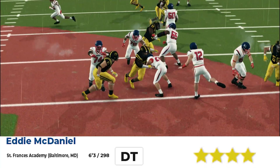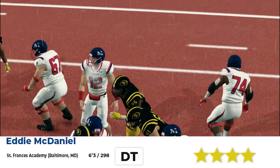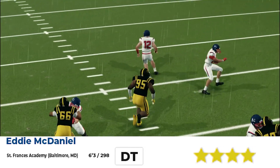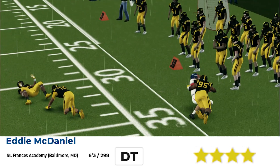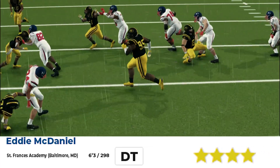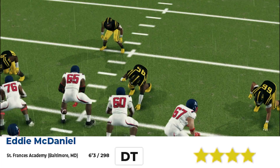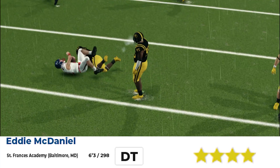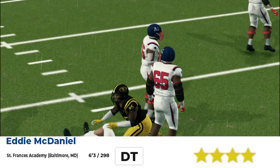Next, we got Eddie McDaniel. Nice spin move from St. Francis Academy. The number two defensive tackle was one of the best players in high school football this past year. Won countless awards. Look at him run cuts down right there — ran him down, nice angle. He had a great year, took his team to a national championship. Look at him right here on the bull rush — got the sack.